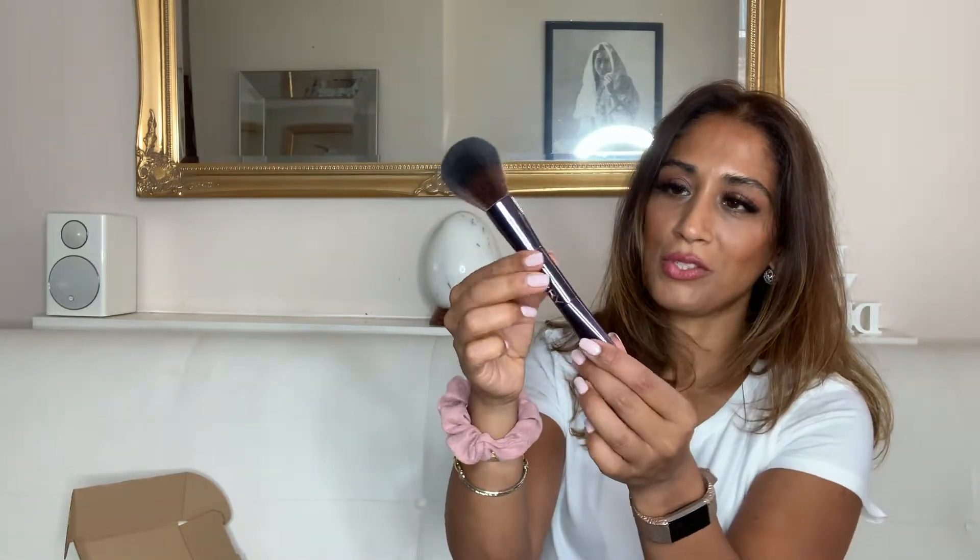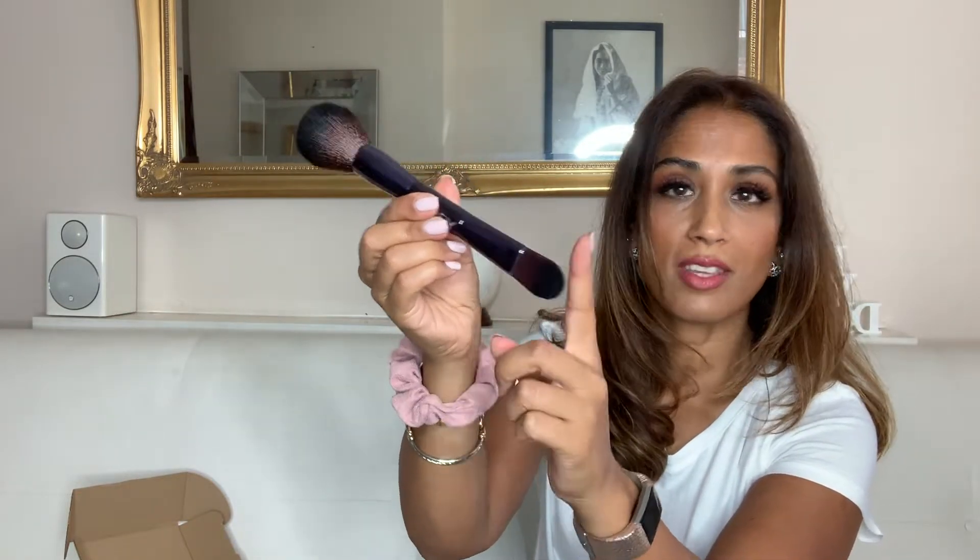Last but not least, also from By Terry, is this beautiful double-ended brush. One end I would use for applying foundation or even the primer I just showed you, and the other end for the powder. So beautiful — if you've never used a By Terry brush, it's time to invest, guys.